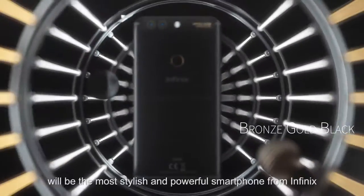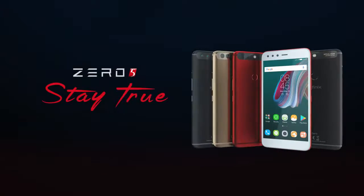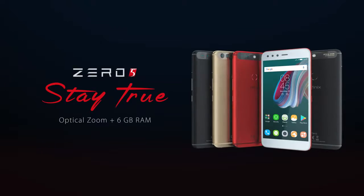The Zero 5 will be the most stylish and powerful smartphone from Infinix. Stay true to yourself. Infinix.